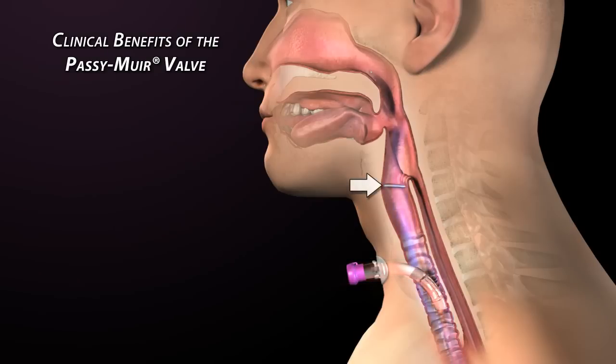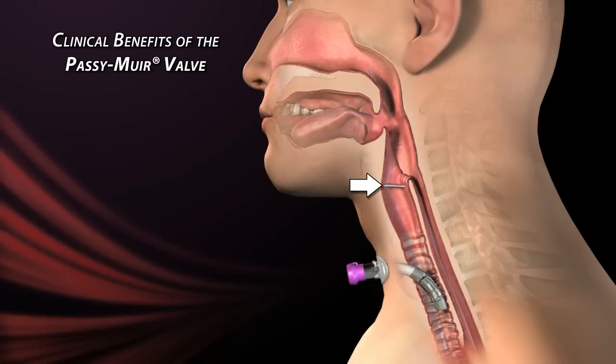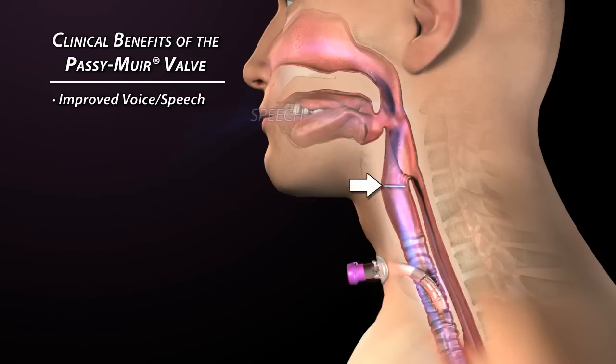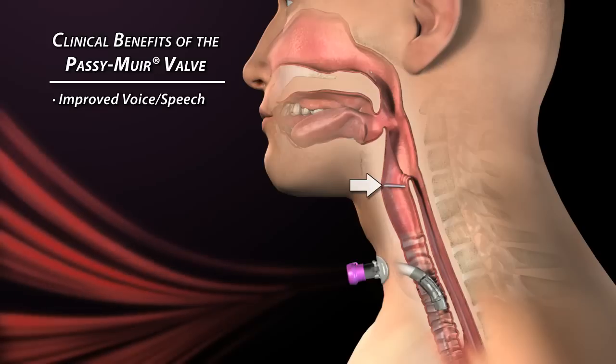Airflow through the vocal folds gives patients louder, clearer, and uninterrupted voice and an increased length of speech. Being able to communicate with others reduces anxiety and frustration and increases socialization and well-being.